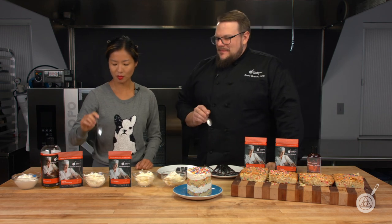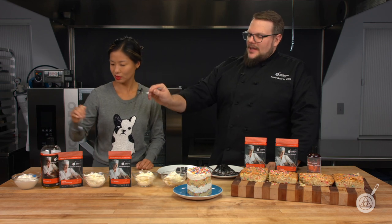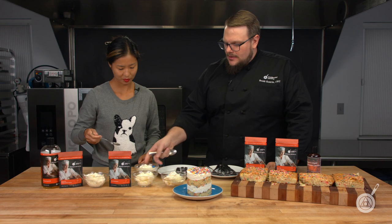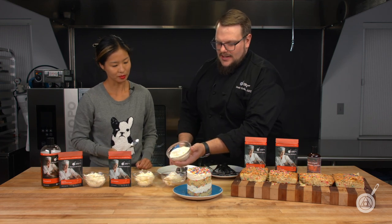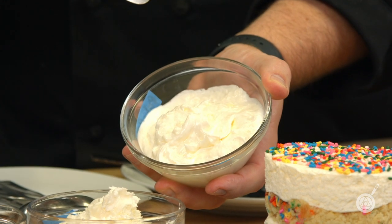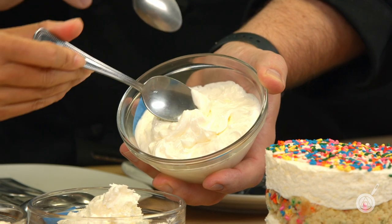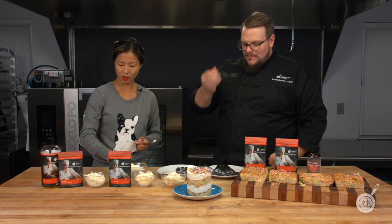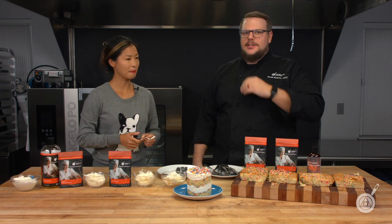This is the polysorbate 80 version. You can see — compared to the others — it almost looks like whipped cream. And it's very glossy, extremely glossy. It's very smooth, almost like a store-bought icing — that kind of smoothness you get from a container that sits on the shelf indefinitely.